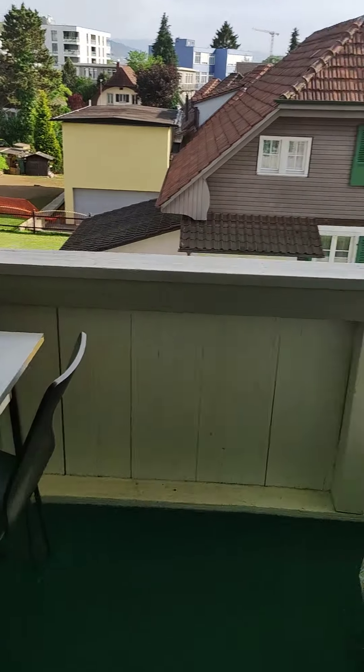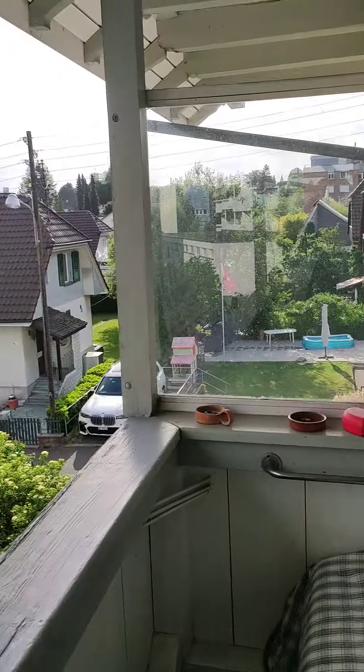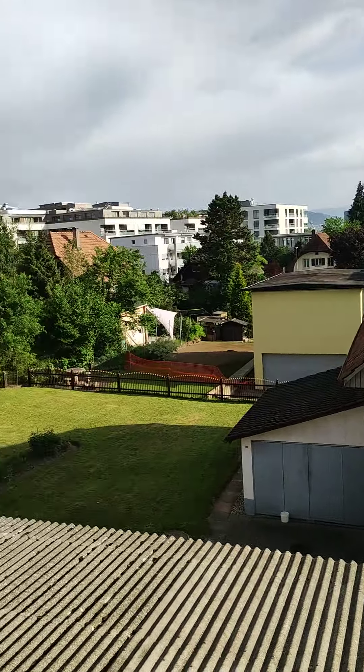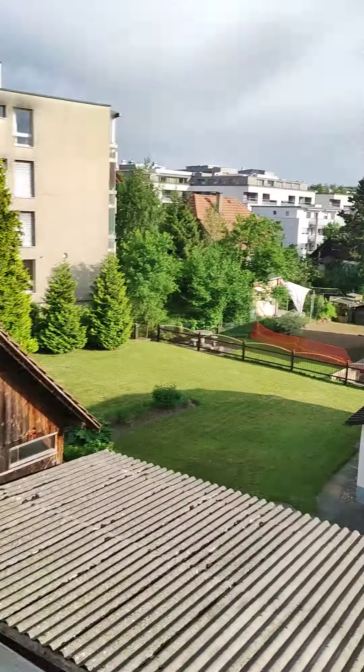Here we have the balcony — a nice couch on the balcony and a nice view. When it's sunny it's really nice to sit out here. Tables and chairs.